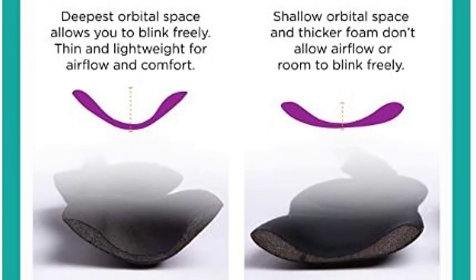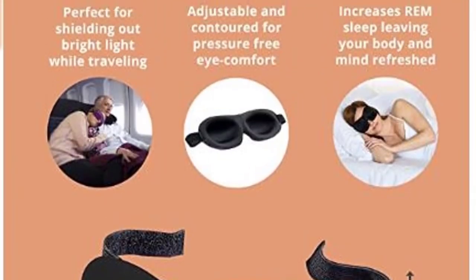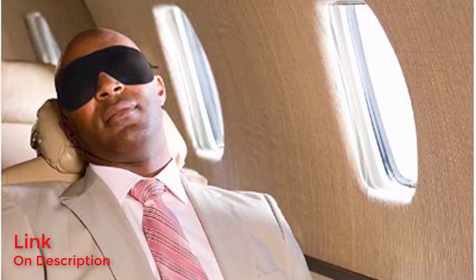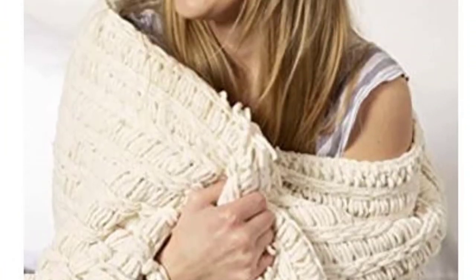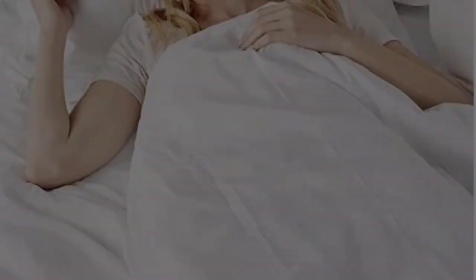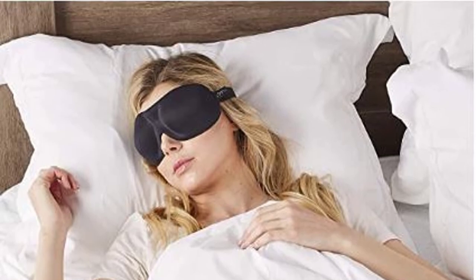Number 1: Bucky 40 Blinks Contoured Eye Mask. Testers loved the contoured design that lets you open your eyes while wearing it. They also said it was easy to put on and take off, and it held up to machine laundering in the lab without shrinkage or damage. There was barely any light leakage in our evaluations. There are tons of colors and prints to choose from, so this eye mask is primed to be your new favorite sleep accessory. Thanks to all of you!